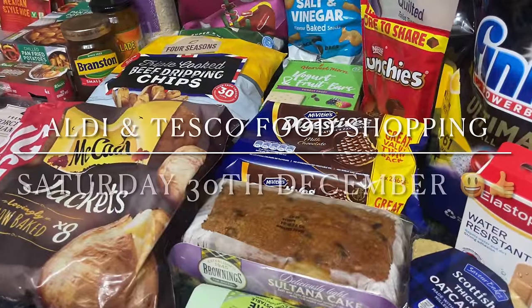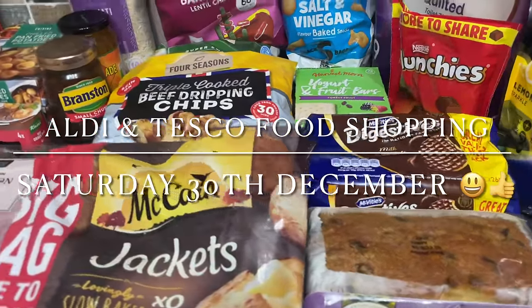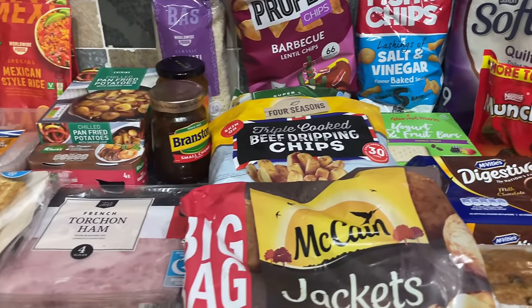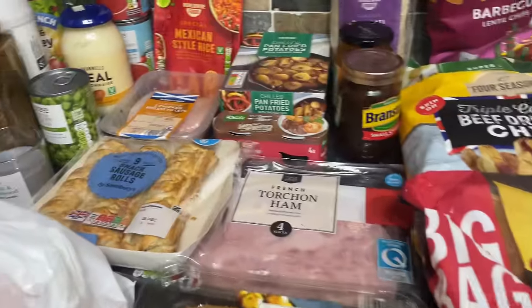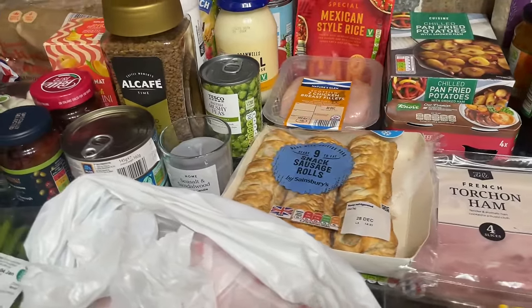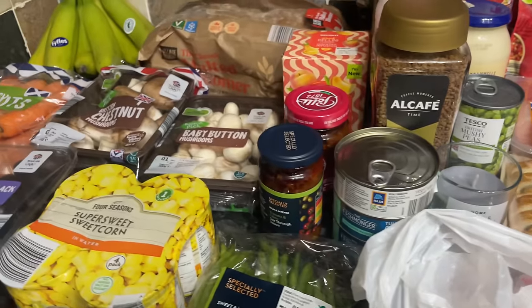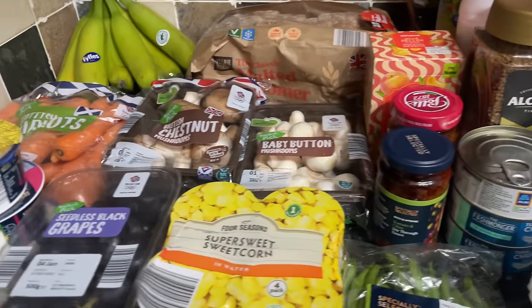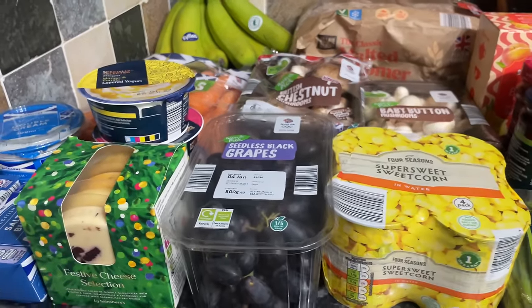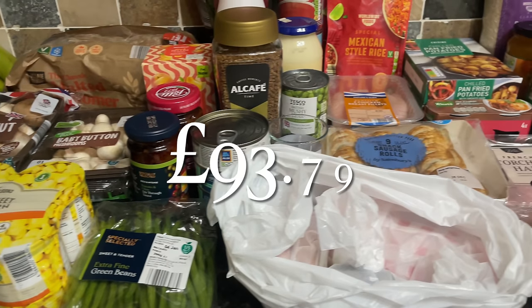Well hello there folks and a very warm festive welcome back to What's for Tea and our food shopping for this week. Lovely to see you again as usual. Apologies if I sound a bit more nasally than normal - I do have a bit of a cold so please bear with me. We've gone to Aldi as usual, some things from Tesco, and then just a couple of things from Sainsbury's, and this will see us through for the rest of the week, well into 2024.